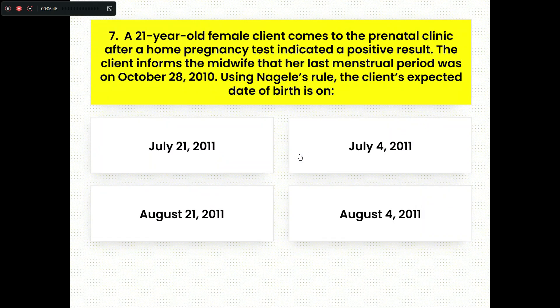Seventh question. A 21-year-old female client comes to the prenatal clinic after a home pregnancy test indicated a positive result. The client informs the midwife that her last menstrual period was on October 28, 2010. Using Naegele's rule, the client's expected date of birth is: Option A, July 21, 2011. Option B, July 4, 2011. Option C, August 21, 2011. Option D, August 4, 2011. By applying Naegele's rule, we can estimate the date of delivery, which will be August 4, 2011.